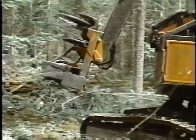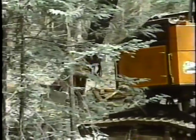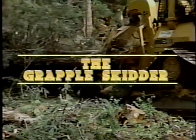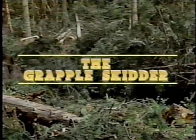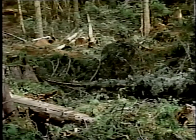As a feller buncher operator, you'll also need to become familiar with the specifications of the grapple skidder for which you'll be felling and bunching. Know the terrain needs for safe operation of the skidder and place the harvested trees so that the machine can reach them safely. The skidder has all of the equipment built into it to hook, grapple, and move logs to the landing, where it will pile them up for processing.